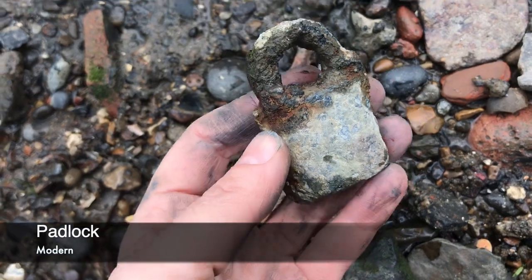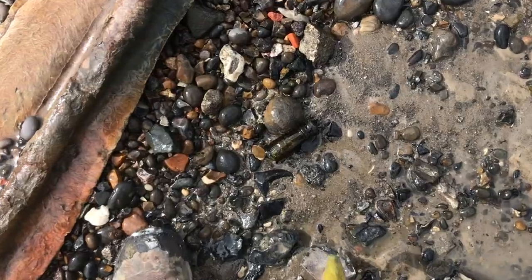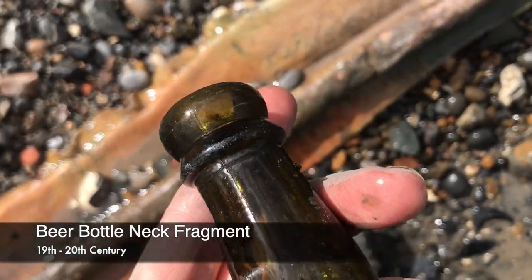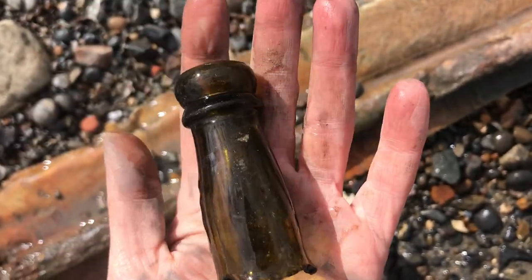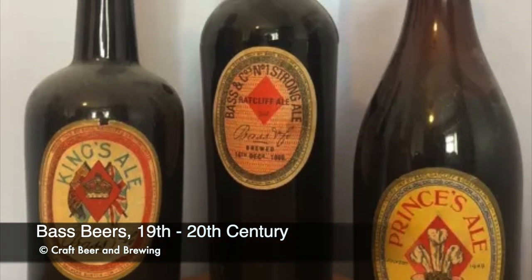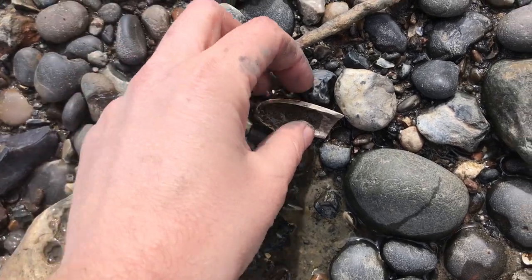A modern padlock — I can tell exactly what brand it is. It's currently languishing in my garden; maybe I'll clean it up, maybe not. Also a beer or soda bottle neck, I think probably a beer bottle — late Victorian, early Edwardian, or early 20th century. I'll stick some up on screen for comparison.